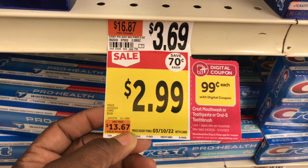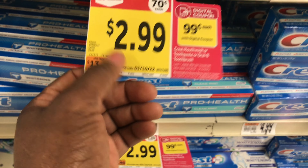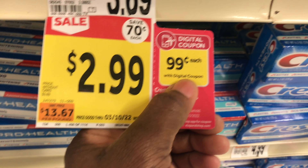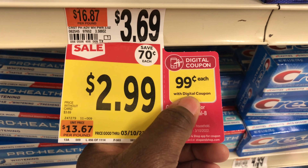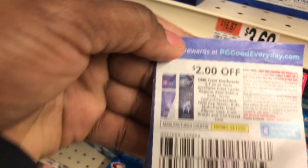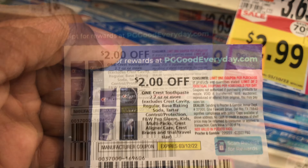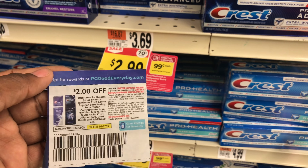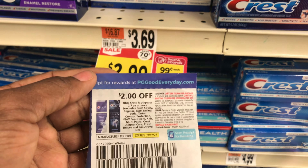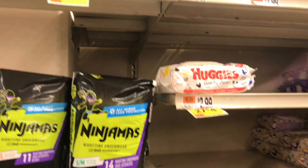The next deal is on select Crest toothpastes — they are $2.99 each this week. There's a $2 off one digital coupon, making it 99 cents, but we also have a $2 off one paper coupon from the March P&G insert. Using both the digital and paper coupon gives us $1.01 in overage. I'll be doing this deal in two different accounts.